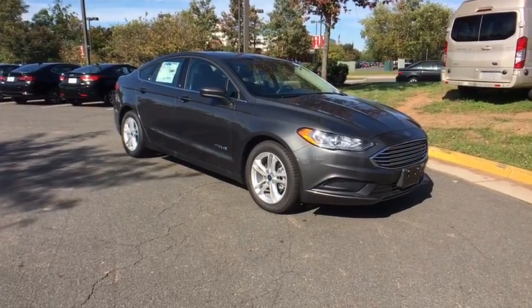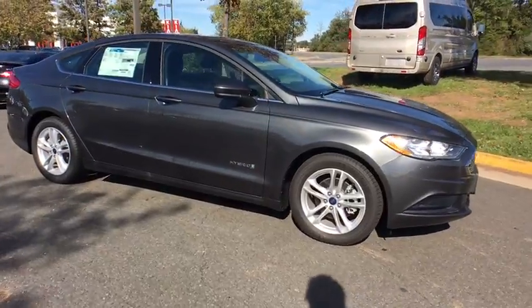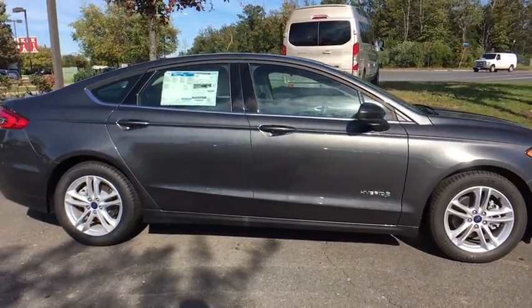The 2018 Ford Fusion Hybrid. You can have both impressive power and great economy in a Fusion. Here are some of this vehicle's great options.